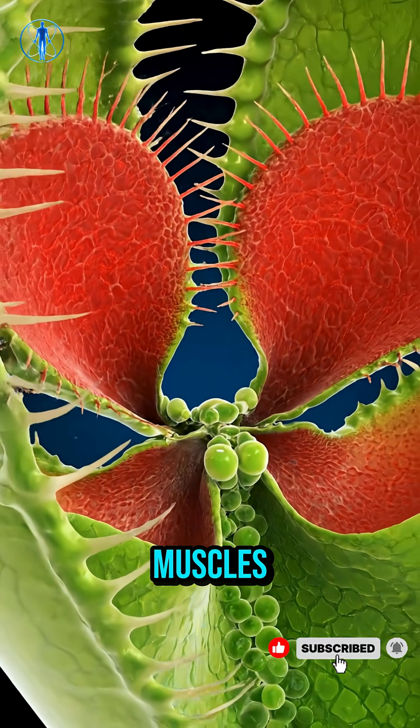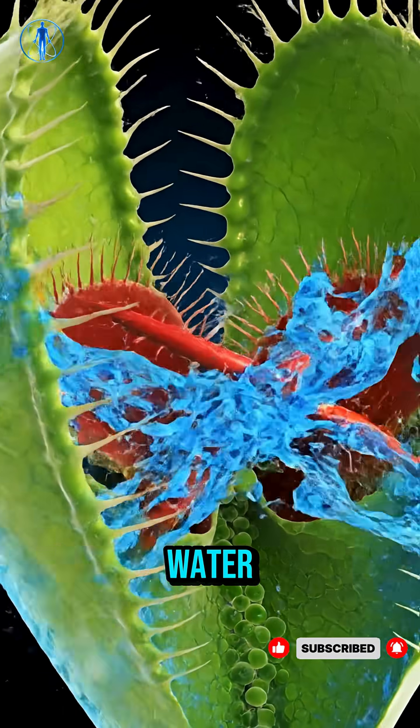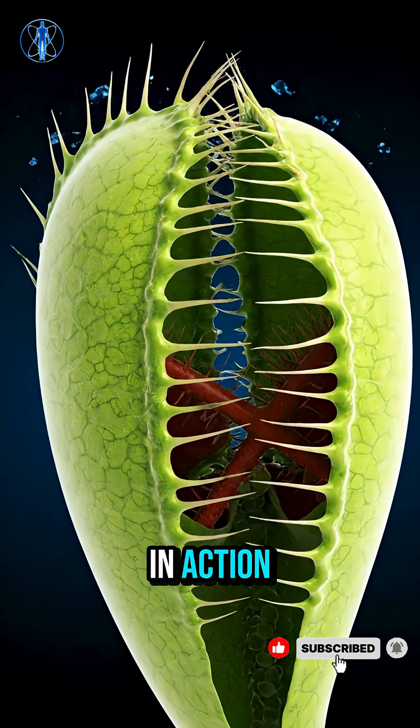The movement is powered not by muscles, but by shifting water pressure within motor cells — turgor pressure in action.